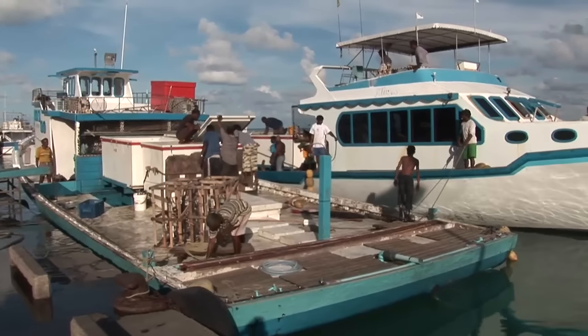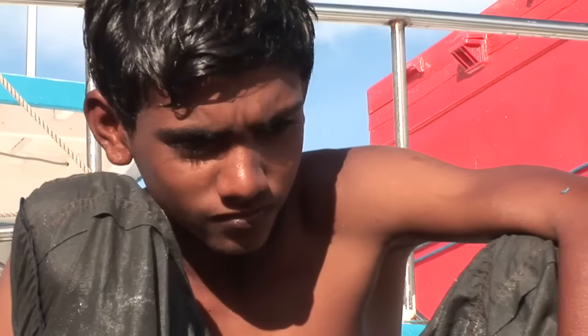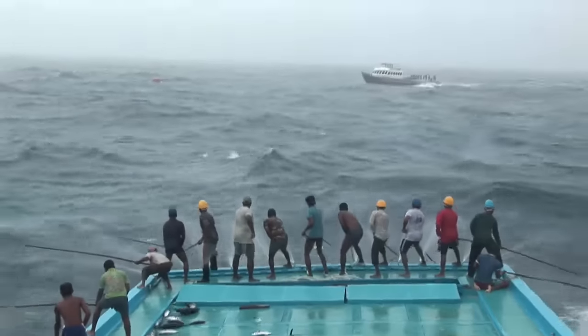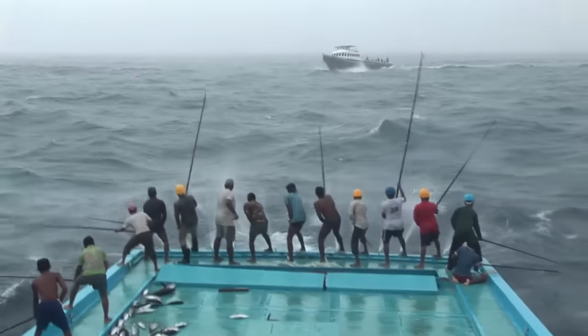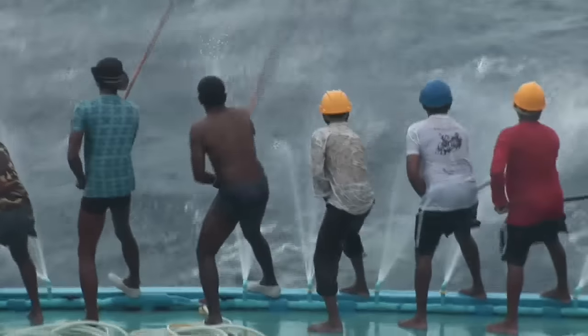In the absence of sustainable fisheries management for the Indian Ocean, the Maldivian tuna could come under pressure in the future. For the time being, however, the tuna caught here by pole and line forms one of the most sustainable, fair and transparent seafood products available today. But these fishermen can only stay afloat if both retailers and consumers make the choices that support them and their ancient way of fishing.